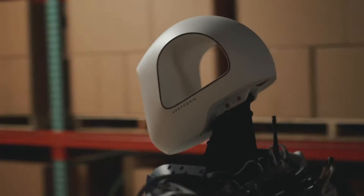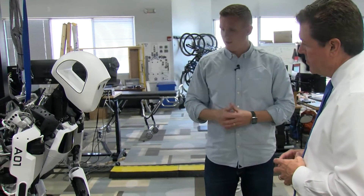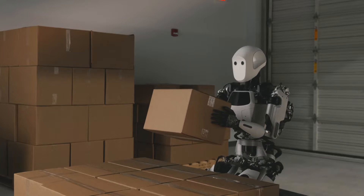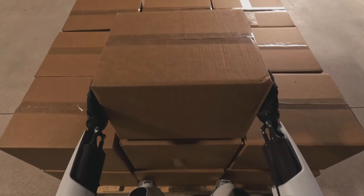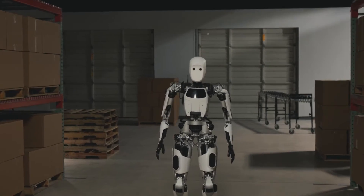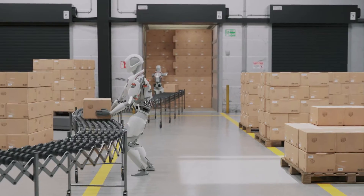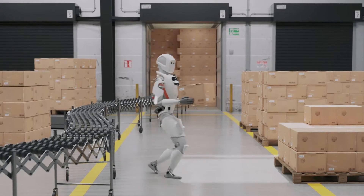Tell me about the specs on Apollo. So Apollo is 5'8" — he's hanging from the gantry right now — he weighs about 160 pounds. He has a swappable battery, so you can pull his battery out and put a new one in, like you change it out on your drill or any other tool. And he can lift about 55 pounds depending on what he's doing.